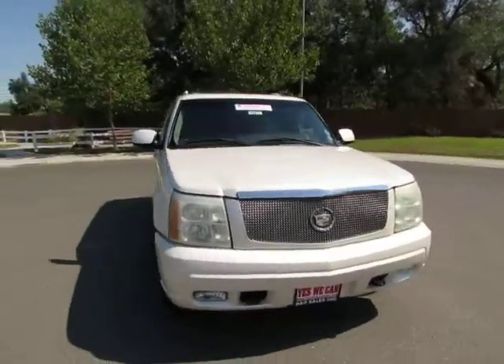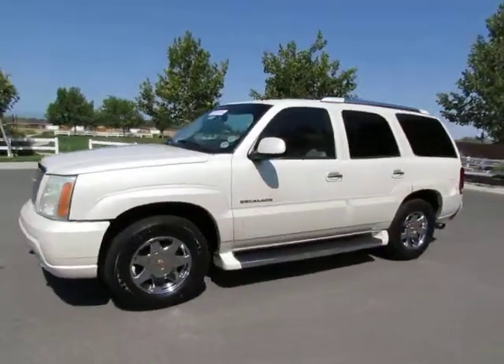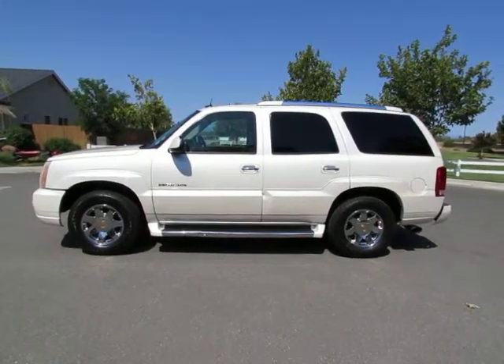See this vehicle and hundreds more at www.YesWeCanAuto.com or call toll-free 877-857-CARS to speak with one of our low-pressure sales staff.